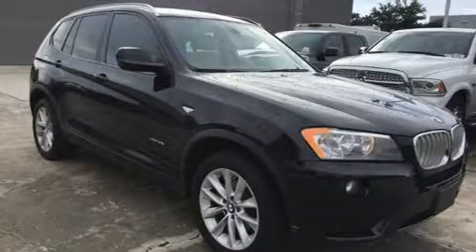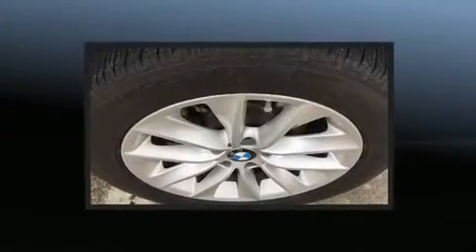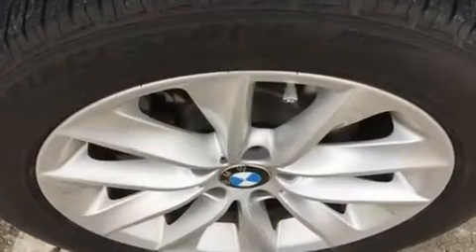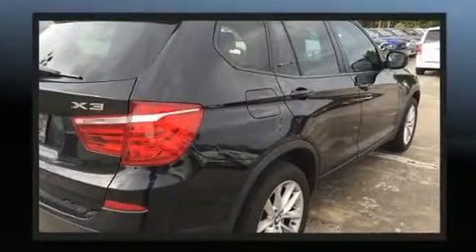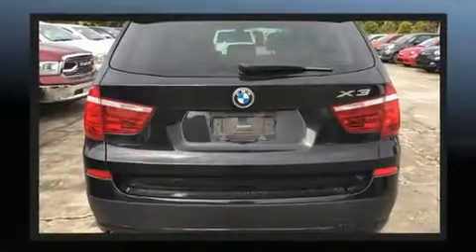The 2013 BMW X3 xDrive 28i delivers smooth gear shifts thanks to its two-liter four-cylinder engine. For added security, dynamic stability control supplements the drivetrain. The engine breathes better thanks to a turbocharger, improving both performance and economy.